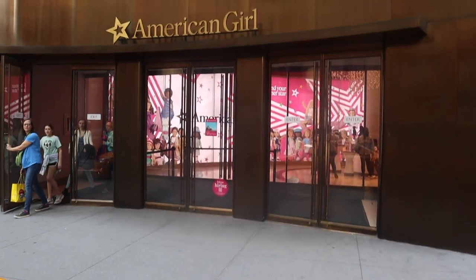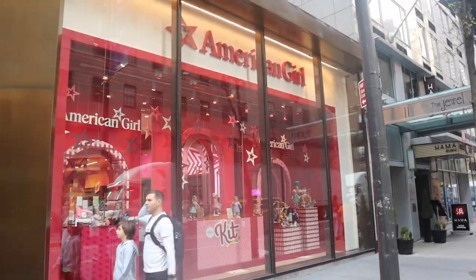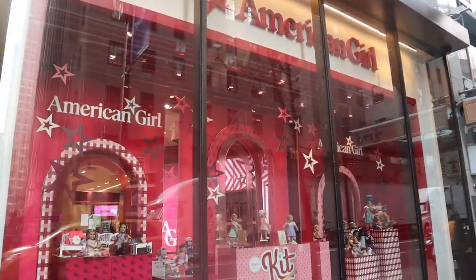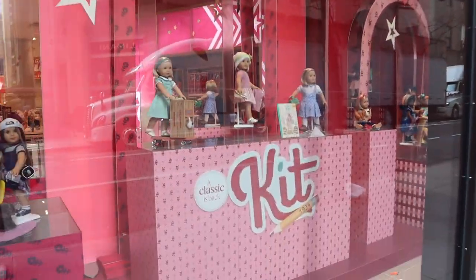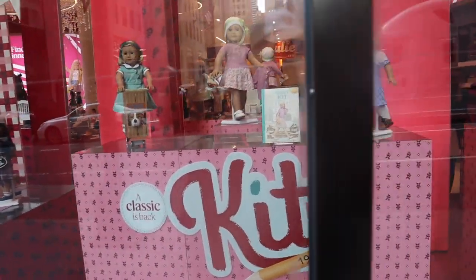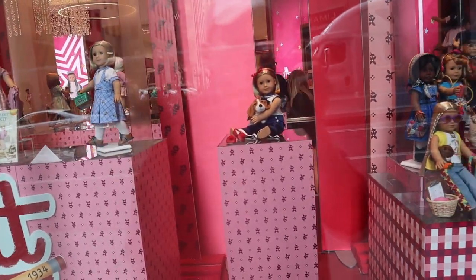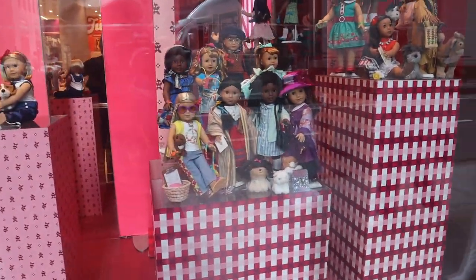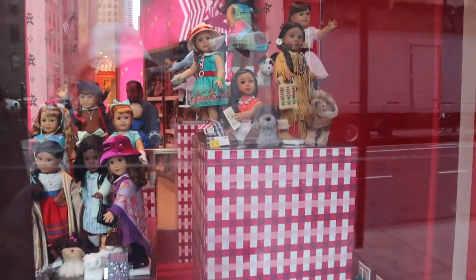I had absolutely no intentions to go to the release of Kit on release day. I'm just not the biggest fan of Kit. However, when American Girl started to promote this new Kit version coming out with the new classic mold, something about her really appealed to me, so I was like fine, let me just cave in.